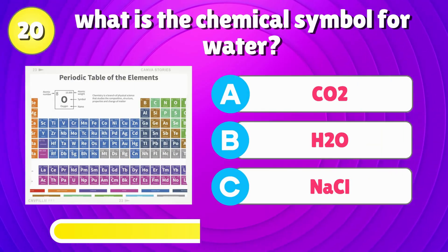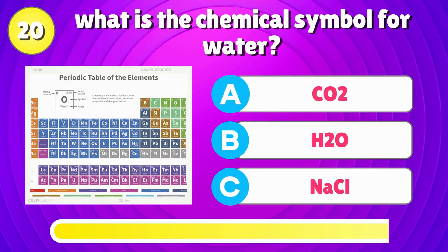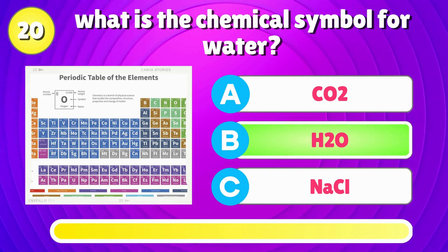What is the chemical symbol for water? That's right, it's H2O.